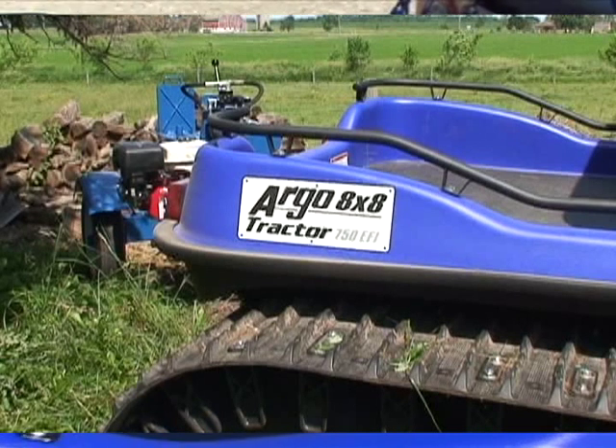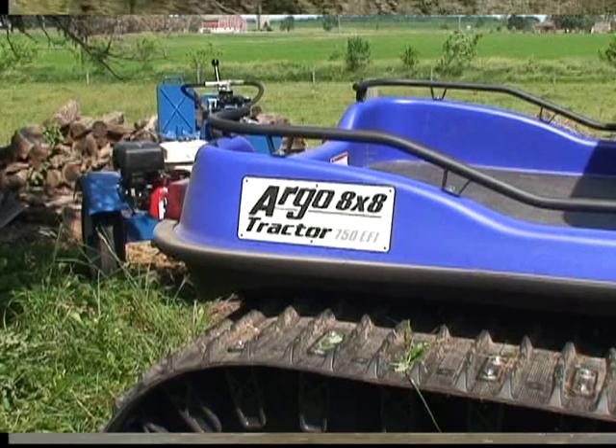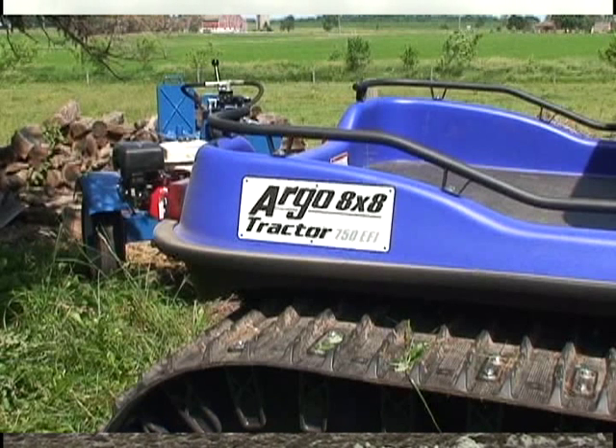The all-season Argo has lots of room for your equipment and tools. It can come with a rollover protection structure, pull large trailers, haul feed, plow snow, and help with property and livestock surveying.